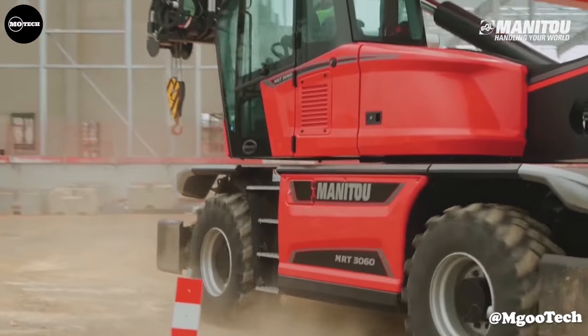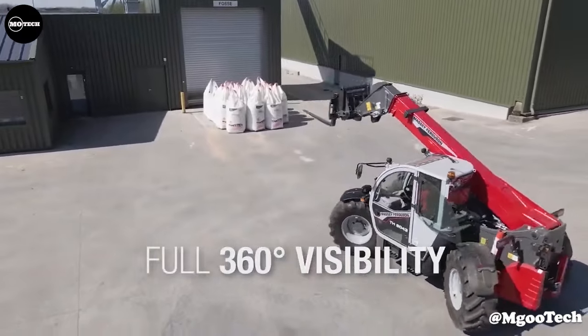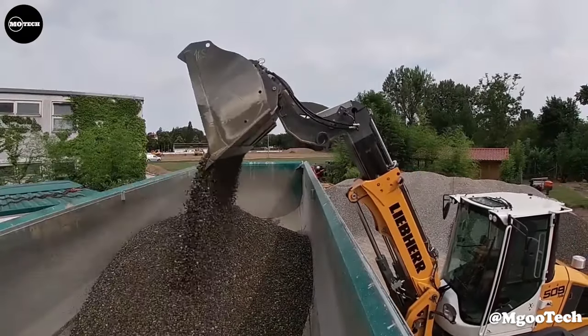In this video, we're going to show you the 11 largest telehandlers in the world, Part 1. Let's begin!